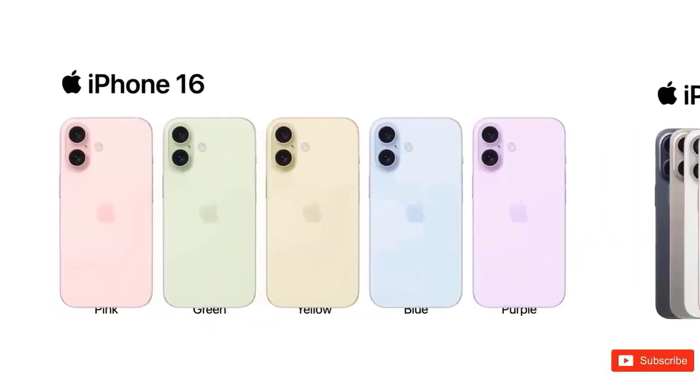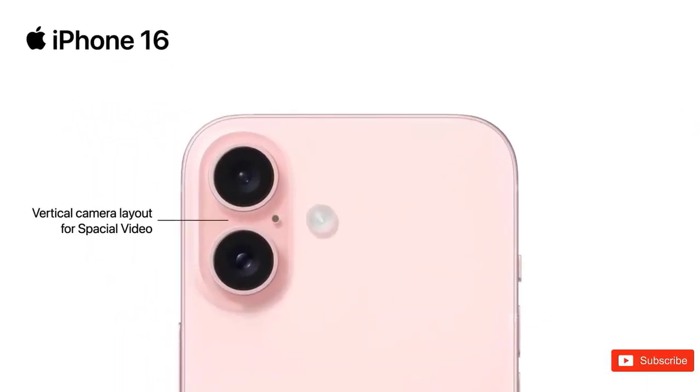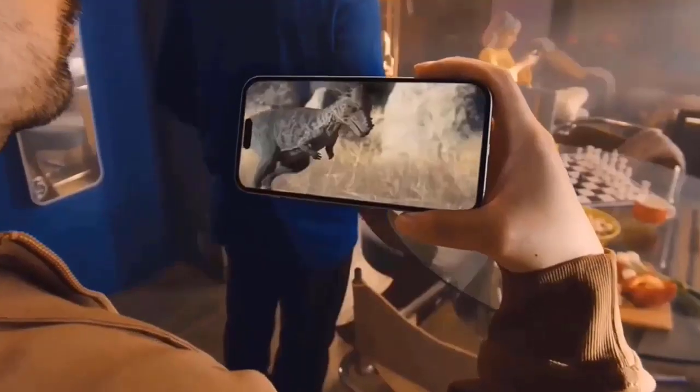We've heard of other significant changes to the iPhone 16 Pro's design in addition to this. According to one of the first rumors we heard about the iPhone 16 Pro, Apple was planning to increase the screen's size to more than 6.2 inches.